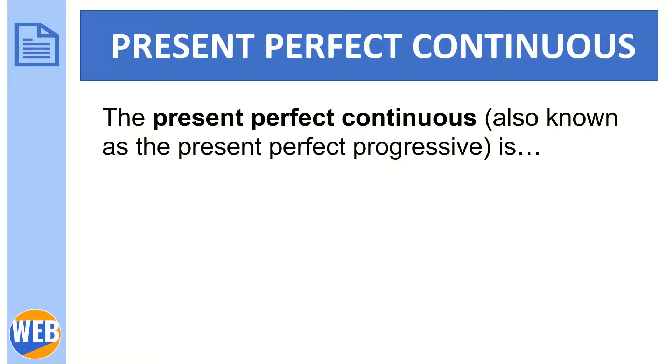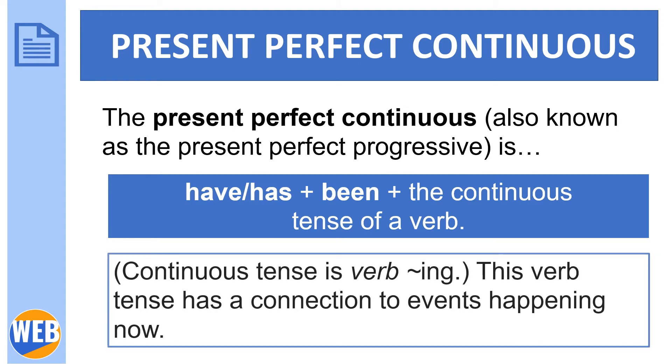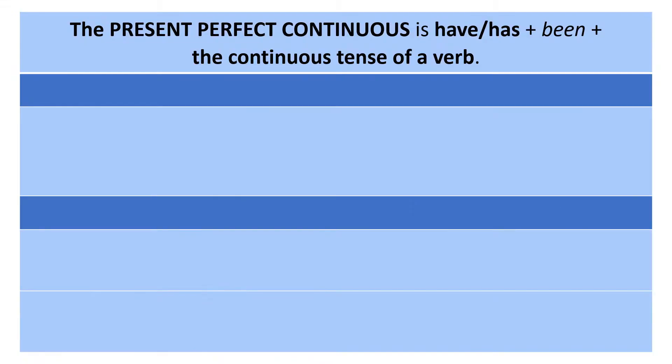The present perfect continuous, also known as the present perfect progressive, is have/has plus been plus the continuous tense of a verb. The continuous tense is a verb with -ing. This verb tense has a connection to events happening now. Example: 'You've been driving all afternoon — let's pull over so you can take a break. That's a good idea.'